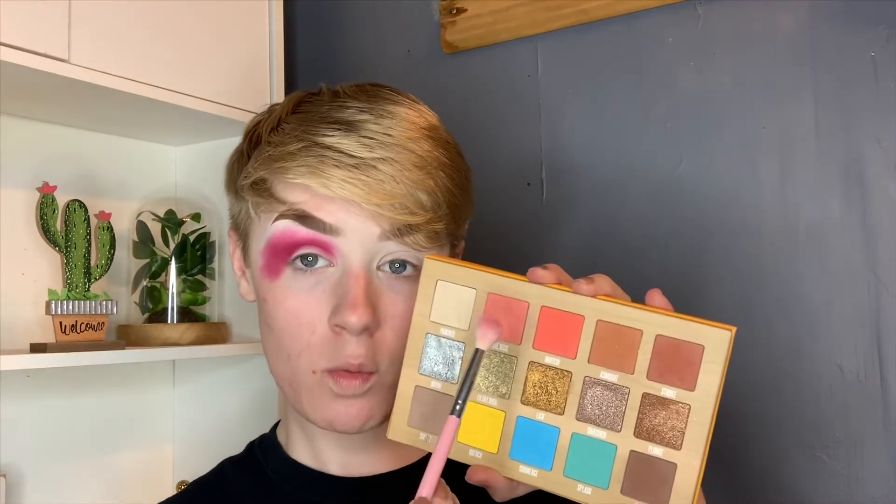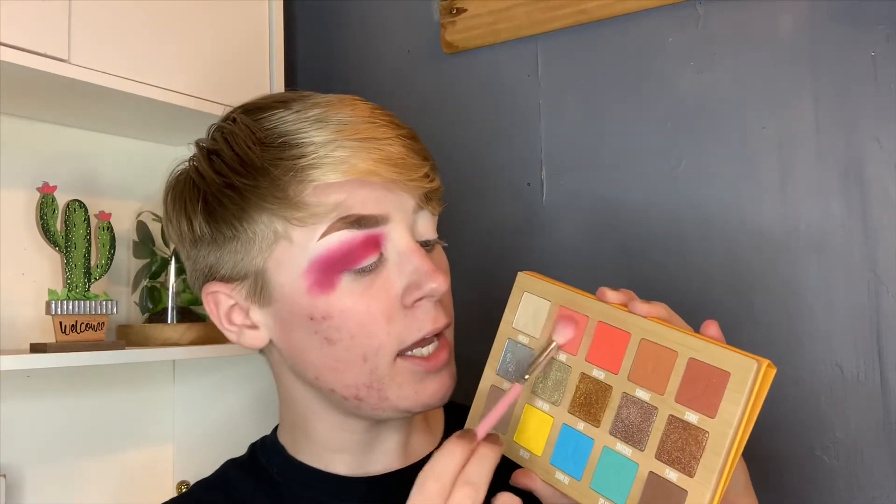For the second color, I'm going to be taking the shade Taste Buds from the Thirsty palette. I'm going to take that and just blend the edges of Fresh Meat from the Blood Sugar palette that I just used. I feel like Taste Buds really isn't that pigmented — you have to build it up, which is why I like to use it as a blush. If you use a really pigmented red or pink shade as a blush, you're going to be in trouble.